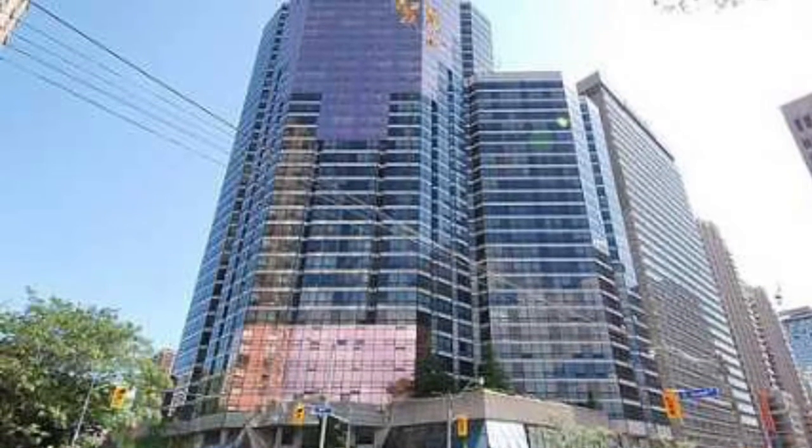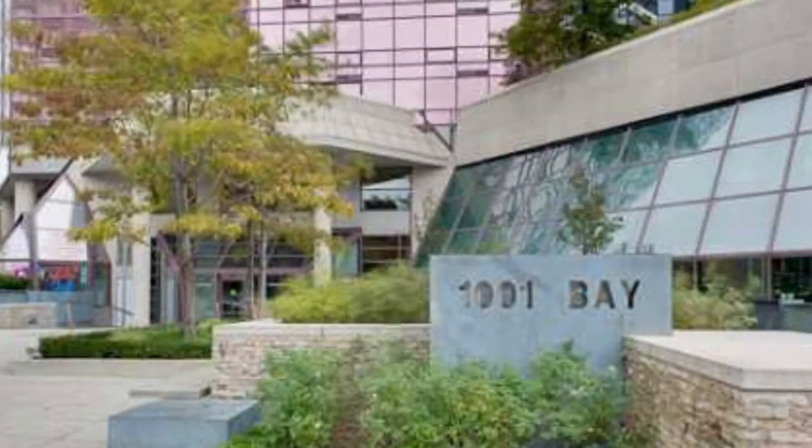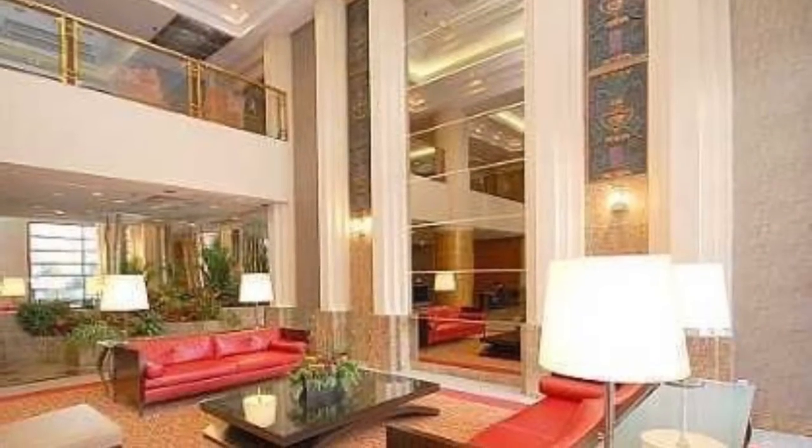Hello, this is Imran at TorontoDowntownCondos.com, introducing 1001 Bay Street Condos — a prime location next to the University of Toronto and the financial district.